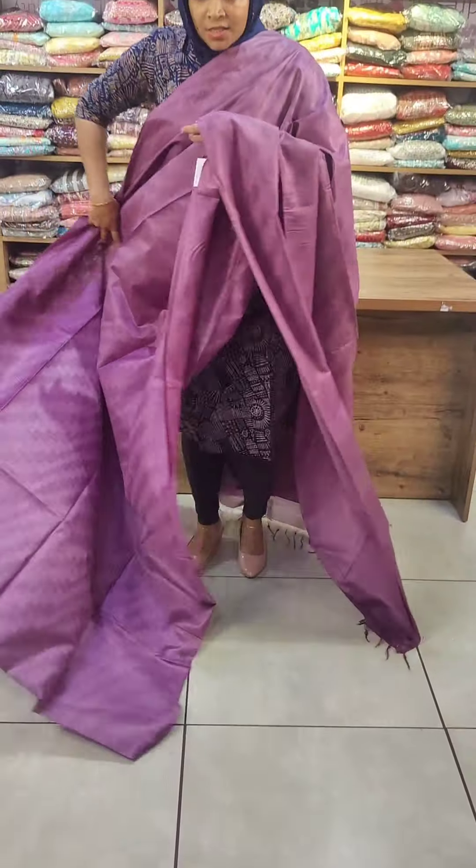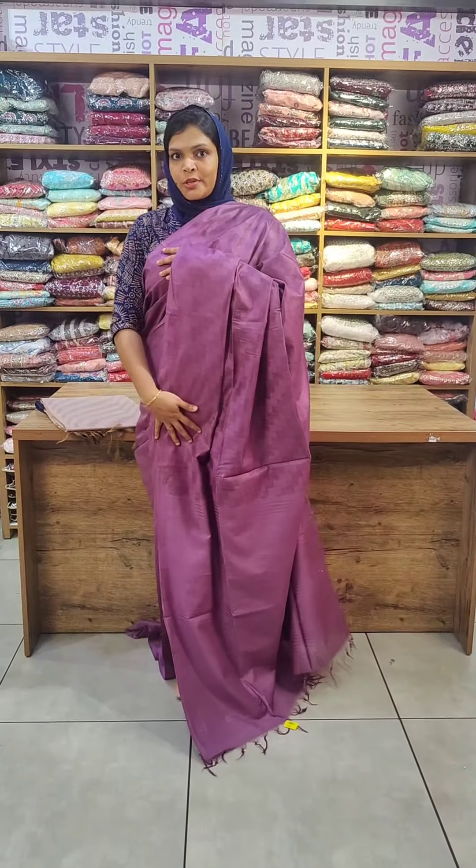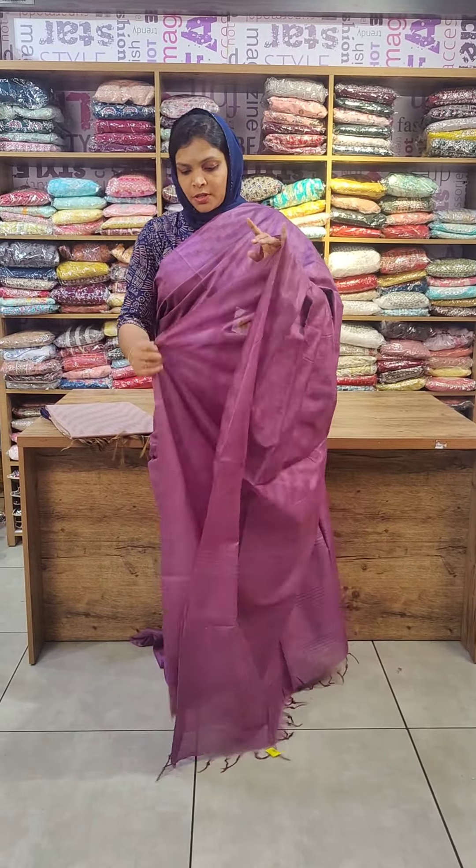The body is complete with a self-design pattern throughout. Stripes pattern as well. There is sequence work on this one, and the blouse piece is the same color tone.